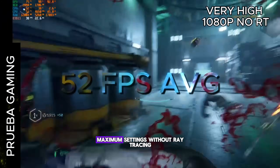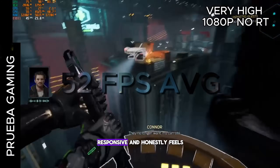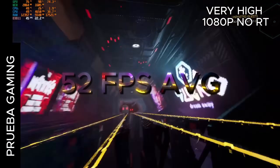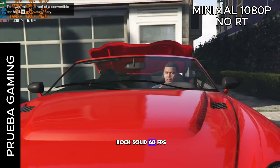On Ghost Runner, on maximum settings without ray tracing, the GTX 1060 delivers around 52 FPS. That's fast, responsive, and honestly feels great for a title like this — where movement is everything: wall running, dodging, slicing like a cyber ninja. If you want a rock-solid 60 FPS, you can lower settings slightly to high.